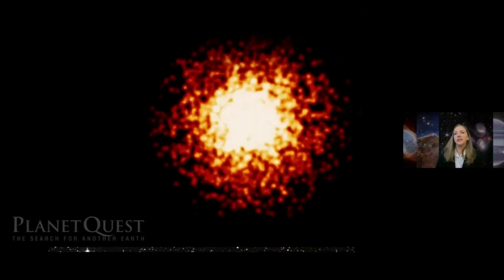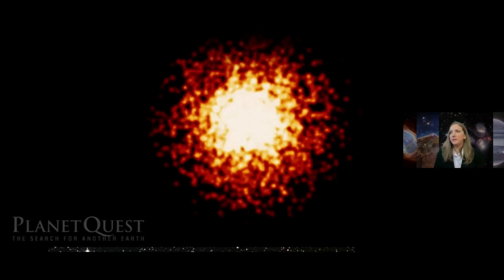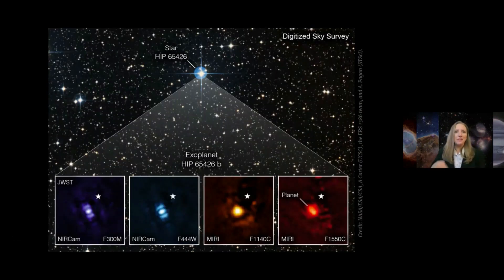Another way we study exoplanets is by trying to image the planets directly. Instead of them passing in front of the star, we try to image them directly. We point the telescope at the star, but then we put a giant lens in front of that starlight so we can see anything fainter in the nearby vicinity, such as planets — and sometimes we even get lucky enough to see planets with moons. We were able to image our first planet around the star called HIP 65426, and specifically the B planet of that system.